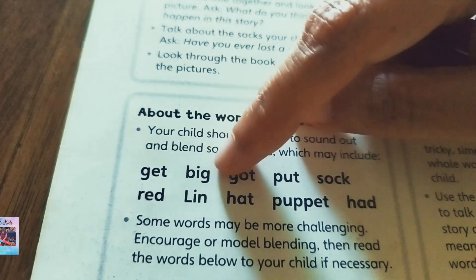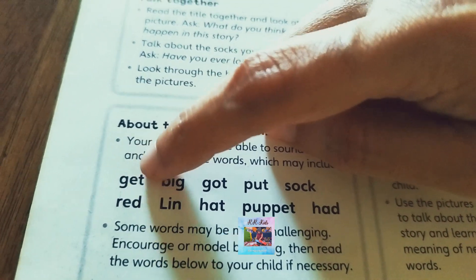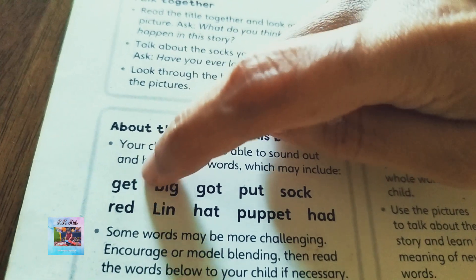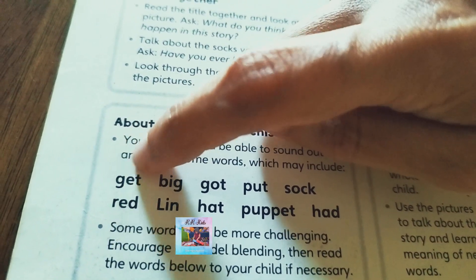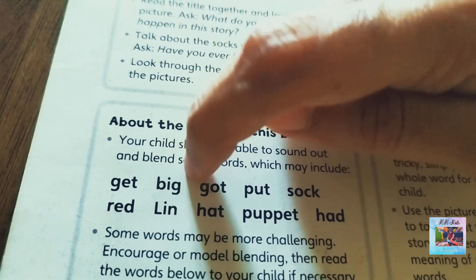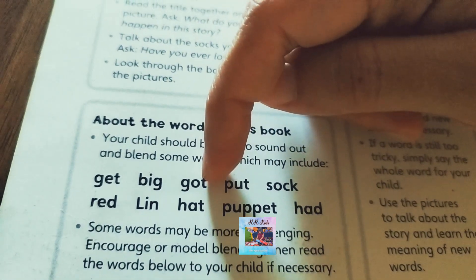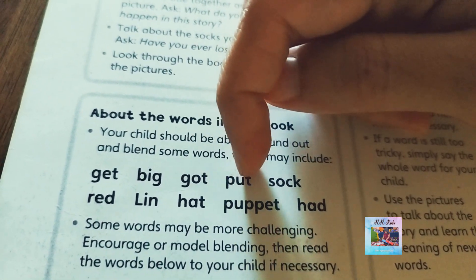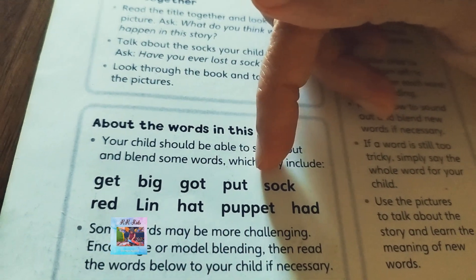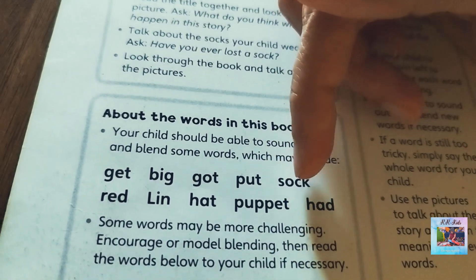For example, you blend the sounds together: 'g-uh' + 'et' makes 'get.' 'b-uh' + 'ig' makes 'big.' Here it is 'put.' For the word 'sock' — s-o-c-k — you blend the sounds: 'so' + 'ck' makes 'sock.'